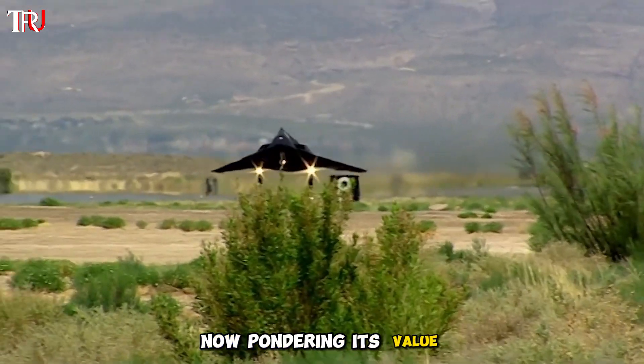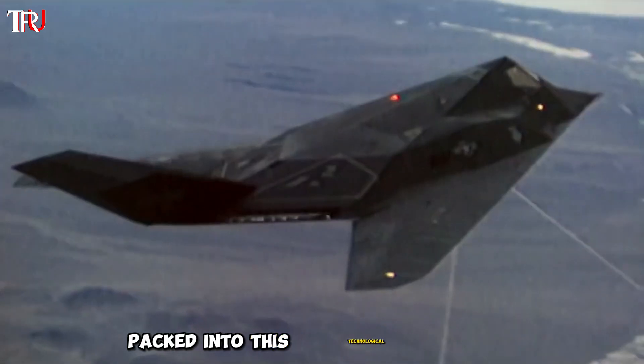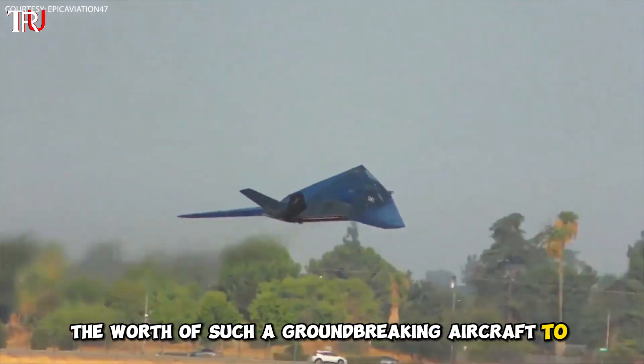Pondering its value, one can't help but marvel at the ingenuity and innovation packed into this technological marvel. So what would you estimate the worth of such a groundbreaking aircraft to be?